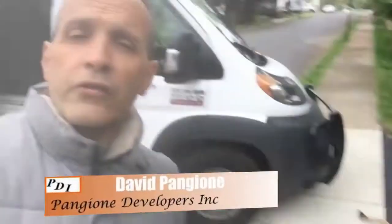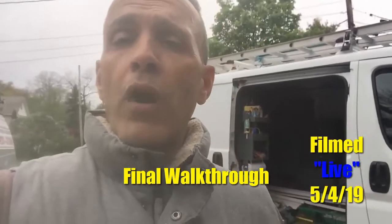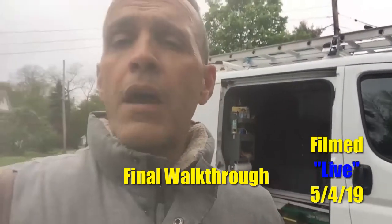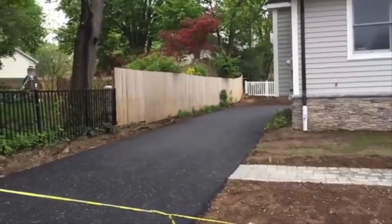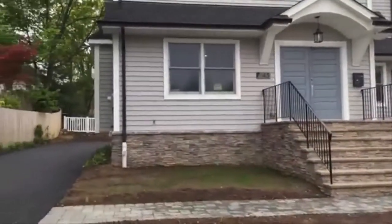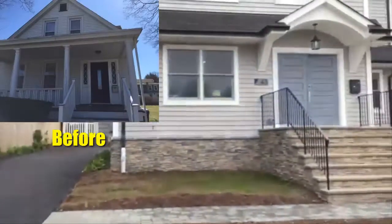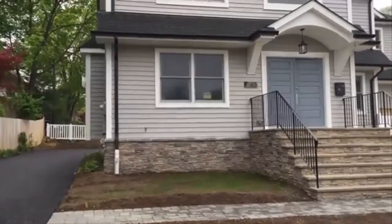Hey guys, Dave here along with Jax, and we are on location of this entire home transformation. You've been watching this project for the last couple of months, and it's hard to believe it's our last day, our final walkthrough. Here is the outside of the home — we just recently had the pavers installed. Everything here is complete now: sidewalks, driveway, the whole exterior. The inside has been touched up, the floors have been finished. This is ready to move in.